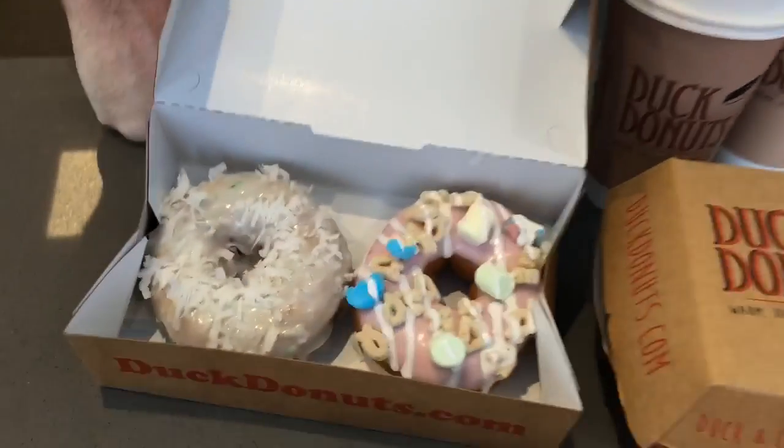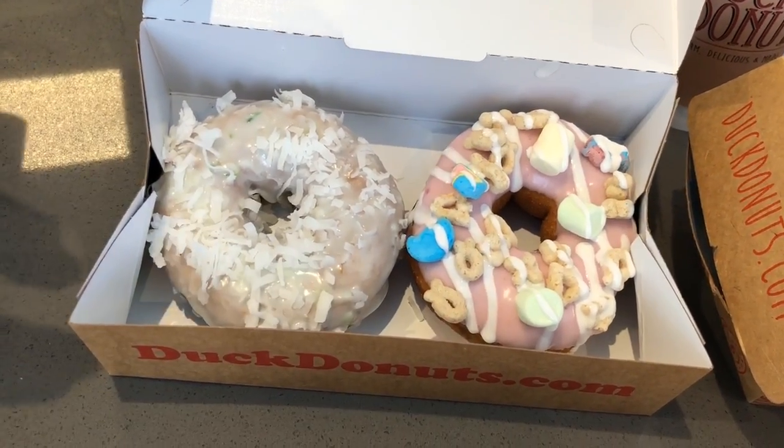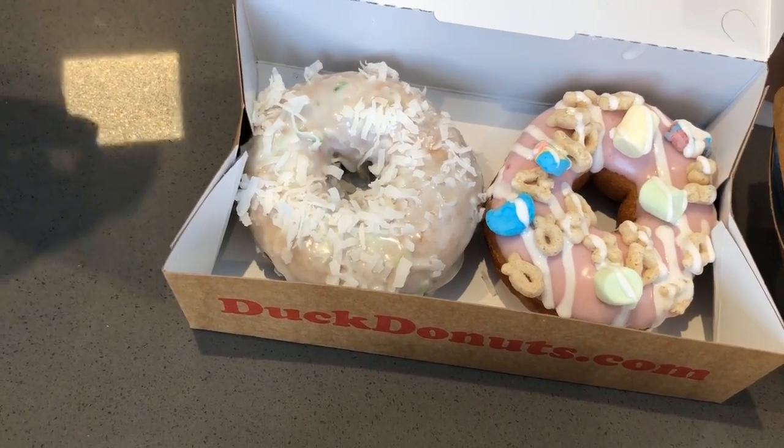And then what about these two right here? You got some lucky charms? Yes, sir. So we have some seasonal donuts that we're featuring. This is our strawberry icing with magical charms on top and a marshmallow drizzle. And this is one of my favorites.